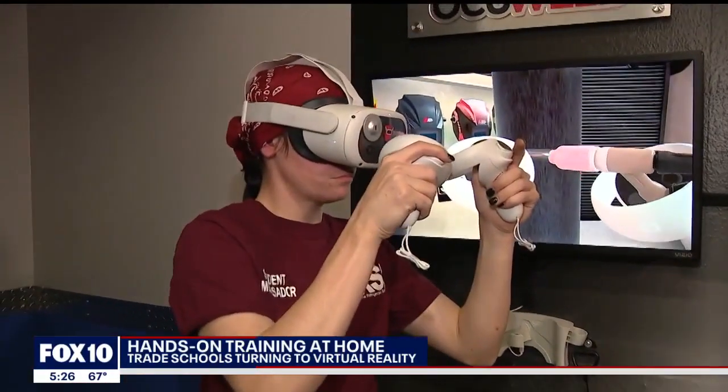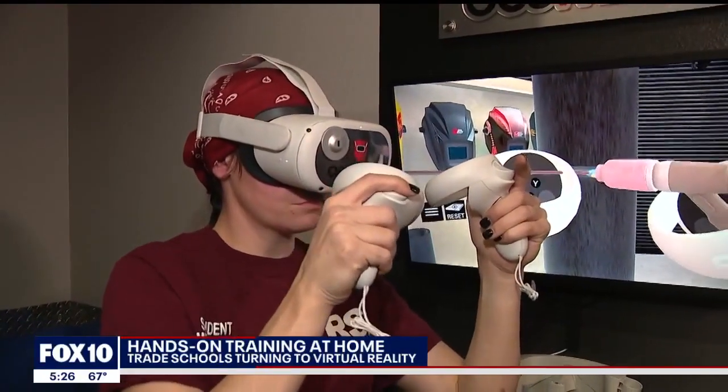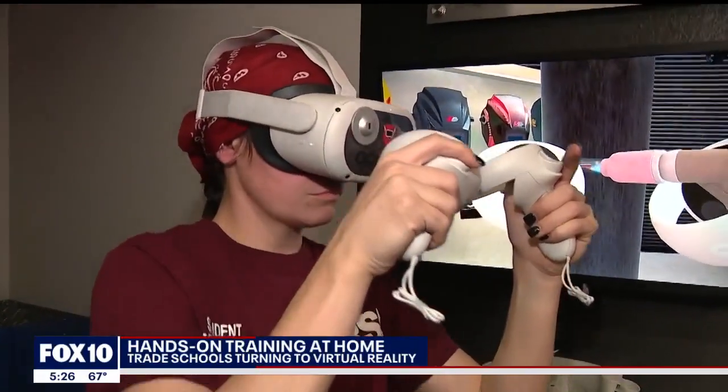If you look at her right now, she has her hands up, her elbows up, she's standing still — she's gaining that muscle memory as she goes through the simulator.